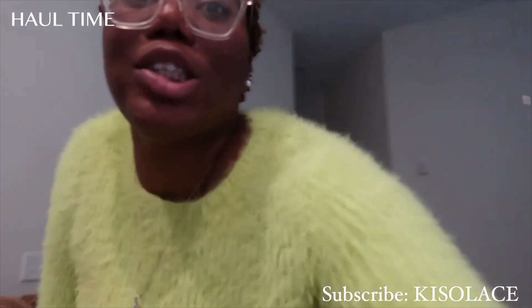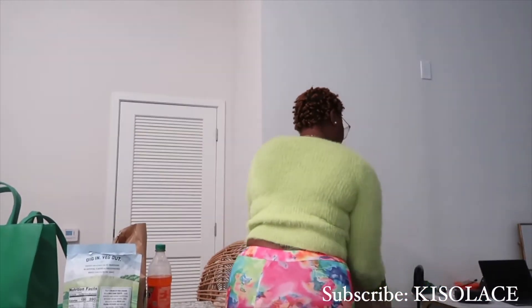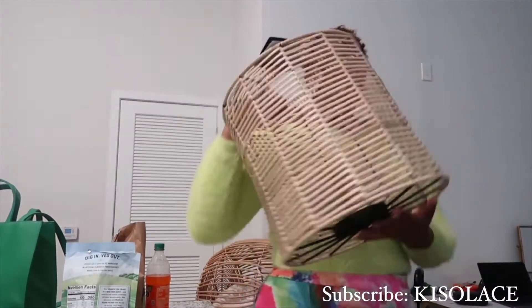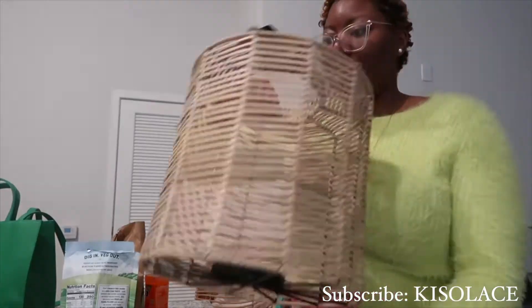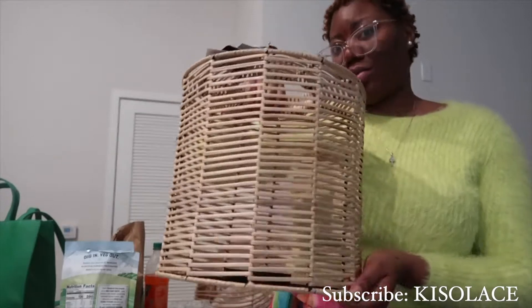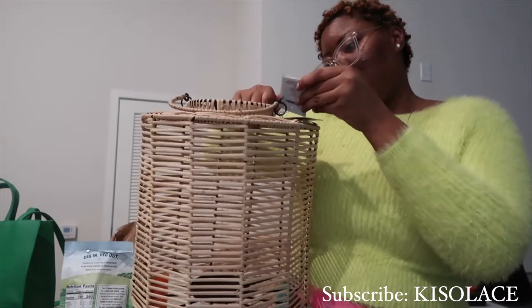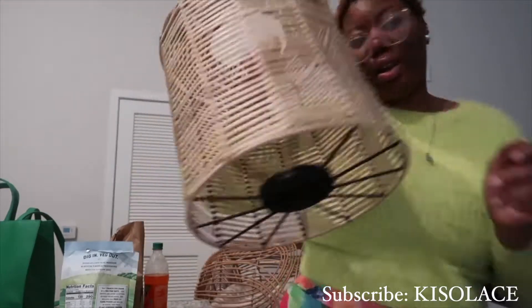Okay y'all, we're back from shopping so I'm gonna do a little haul of what we got. I have a lantern — you put a candle in the inside — and this is gonna go in my living room. I got this from TJ Maxx and it was $39.99.